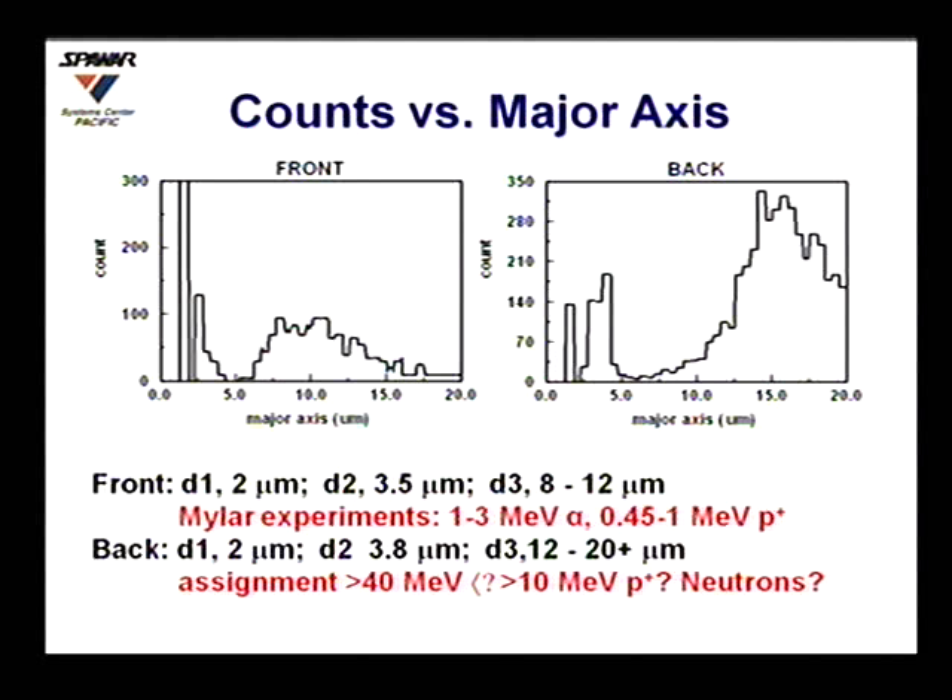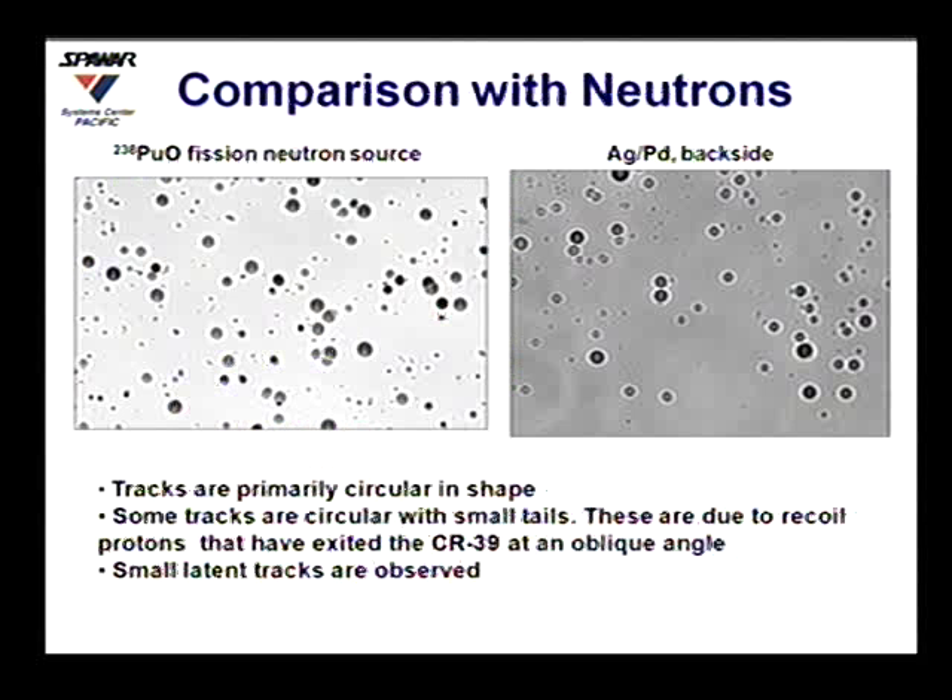However, if you look at the distribution on the back, it's significantly different. You have three populations: a few small ones, a larger population, but what's noticeable is this large hump that actually continues out past 40 microns. Now, if this was caused by a charged particle going from front to back, generally the faster the particle — the more energy it has — the smaller the track it leaves. So a 40 MeV alpha is not going to leave a large track. These are consistent with having neutrons come in, and on my next slide I'll show what this actually looks like.